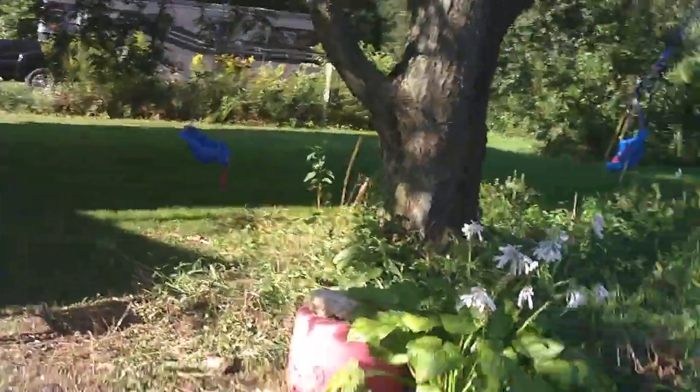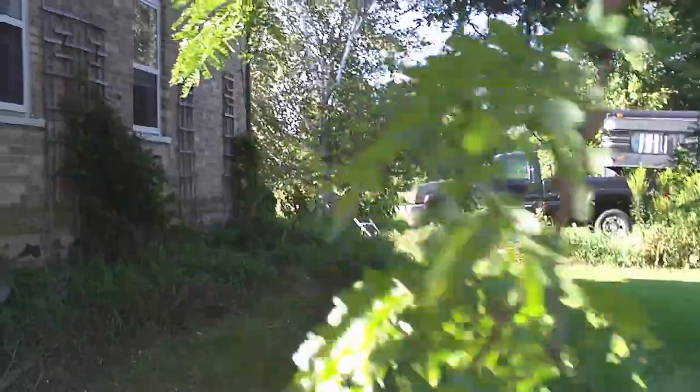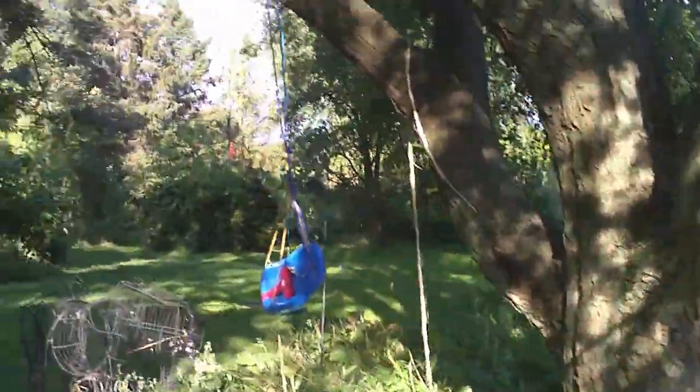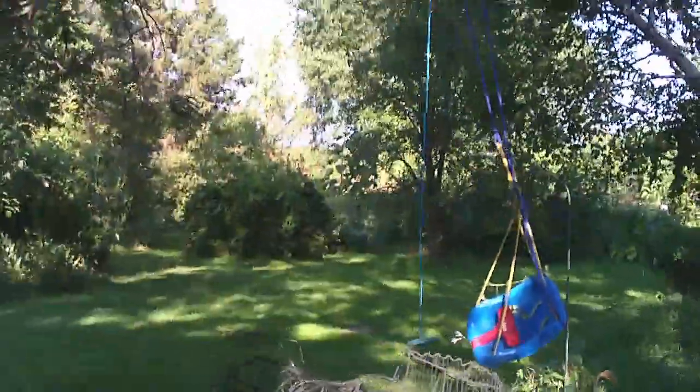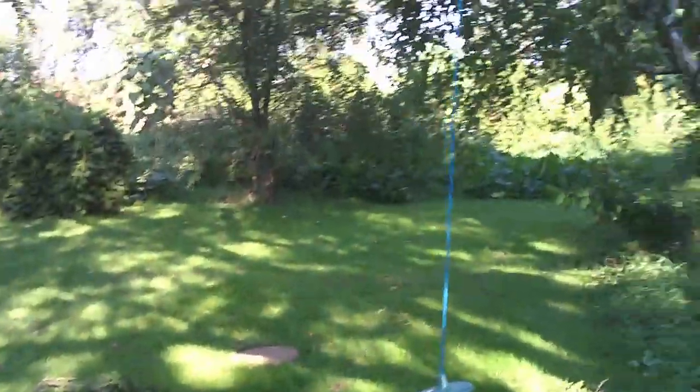That was the tree - or rather, the wind - that knocked down my arbor and knocked down Mel's tree. The rest of the garden suffered not a loss. Well, that's a good thing.